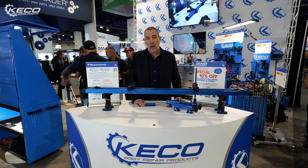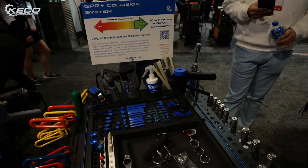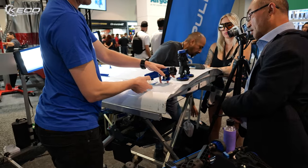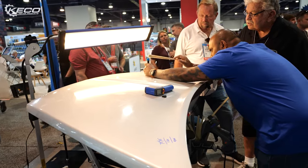The other system I wanted to talk to you about is our GPR Plus system. It will look an awful lot like PDR rods, but in fact we're using them just for dent repair — they're dent repair tools to be able to get the panel flatter.